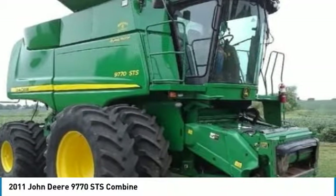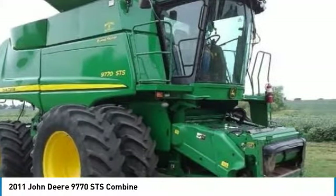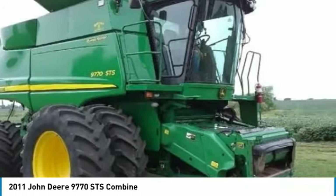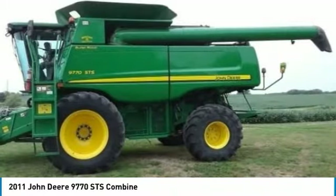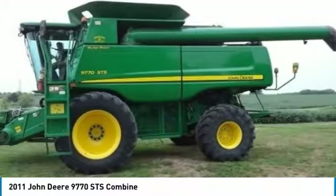It comes fully loaded with options and features that are perfect for any hard-working individual. Highlights of these features include: 2,075 Separator Hours, 4WD Contour Master Self-Leveling Shoe, AG Leader Integra Monitor, Michelin 620/70-R42 and 750/65-R26 tires, Backup Camera, and so much more.